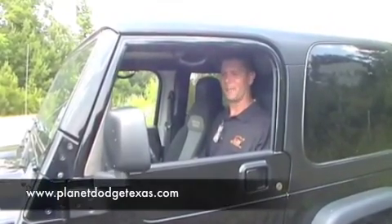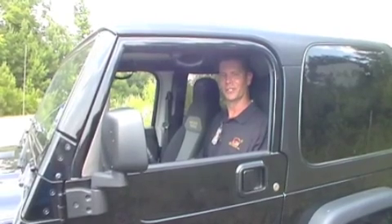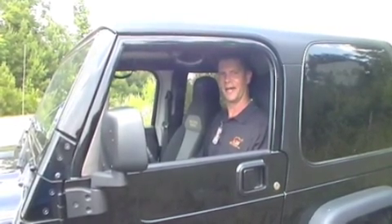If you have any questions, come visit us at the Planet Dodge Chrysler Jeep in Humboldt, Texas, where you and your Jeep will be back on the road in no time.